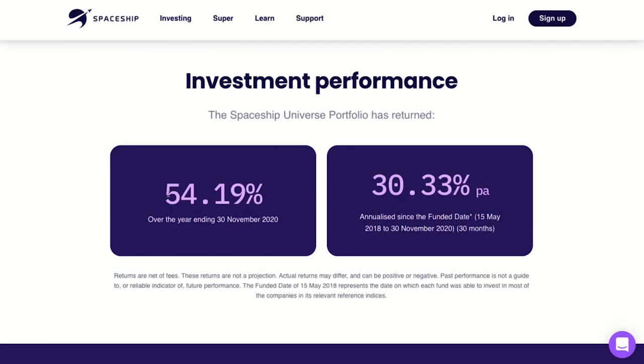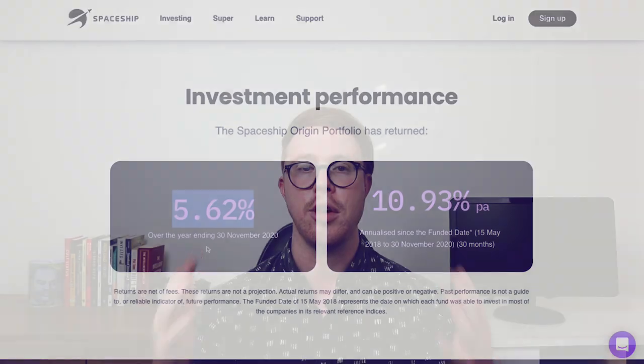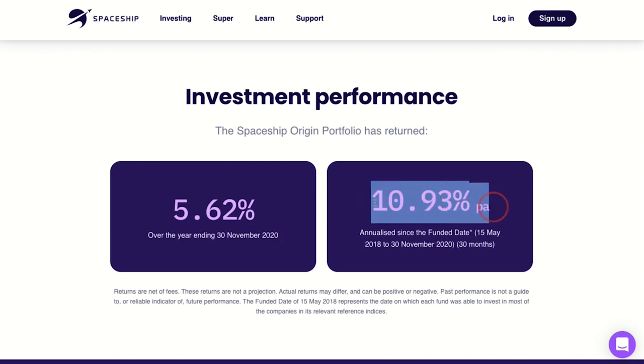Moving on to the performance: Universe has had some really strong returns. It returned 54.90% over the year ending 30th of November 2020, and 30.33% per annum since the fund's inception on the 15th of May 2018 — so really strong performance over the past 32 months, driven by a focus on technology investments. Origin has performed moderately well, returning just 5.62% over the year ending 30th of November 2020, but since inception it's returned 10.93% per annum — decent performance over the same 32-month period.